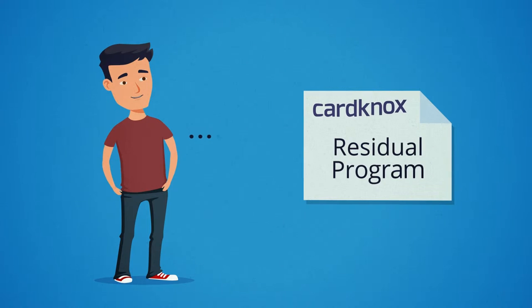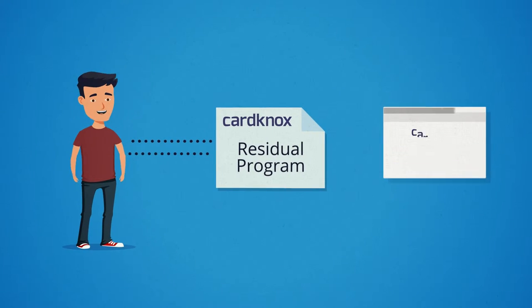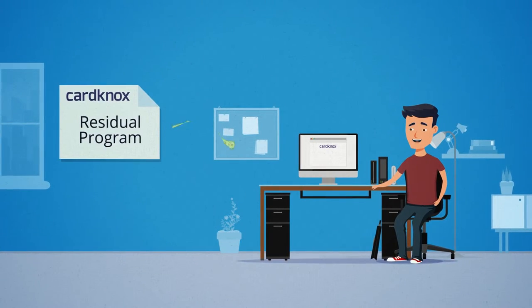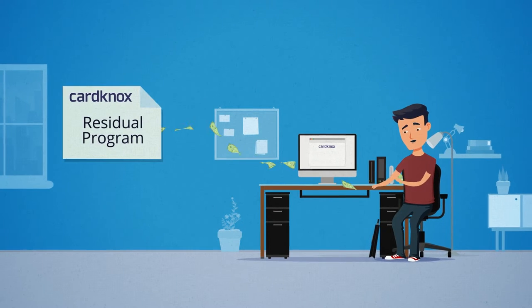Mike joins the CardKnox residual program. He gets a simple sign-up page so his merchants can switch to CardKnox credit card processing, and Mike gets recurring commissions every month. EMV changes from a burden to a new revenue stream.